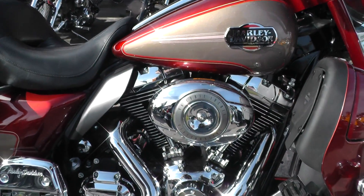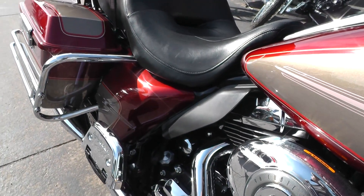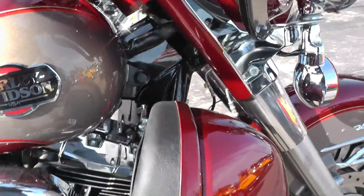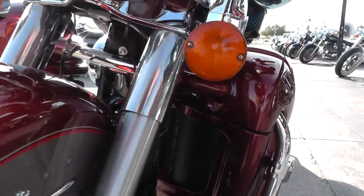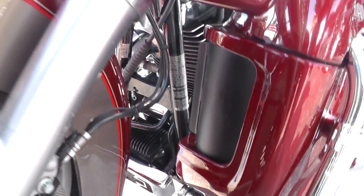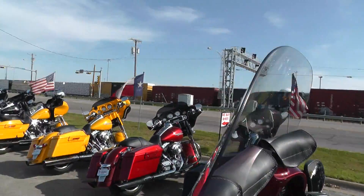Got a 96-inch motor with a six-speed, Vance and Hines exhaust, sounds real good on it. There may be a few little rock chips on these lower leg fairings. Chrome oil cooler cover down there — these things have a big heavy-duty oil cooler. Wind shield's nice and clear.